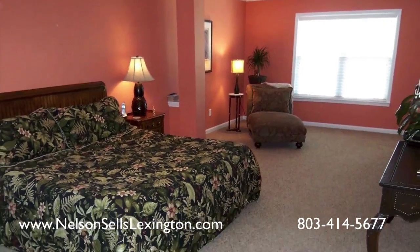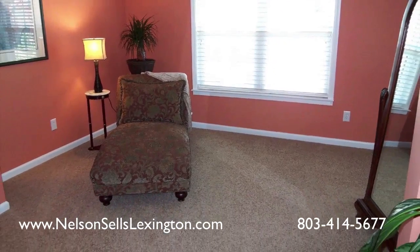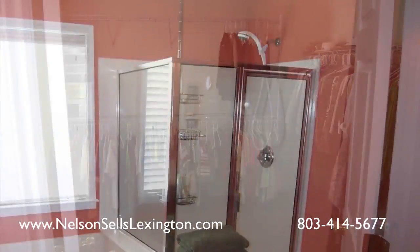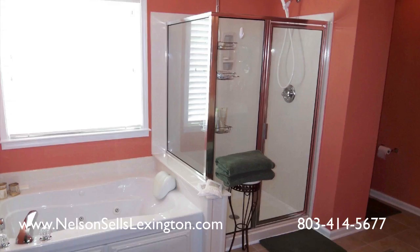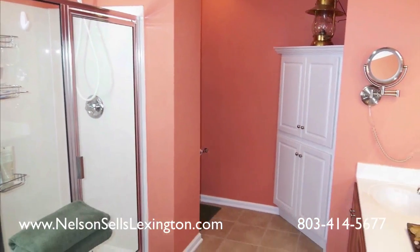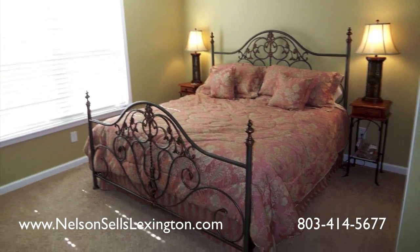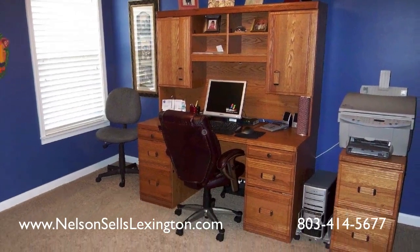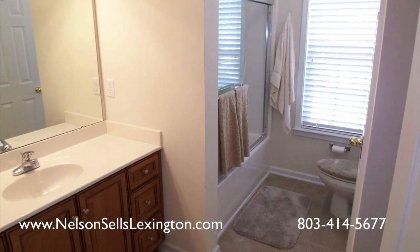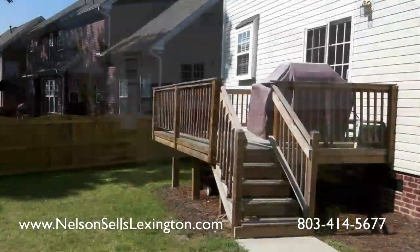The large master bedroom also has a sitting room and spacious walk-in closet. The master bath has a whirlpool tub and separate shower. The home has five bedrooms and two and a half bathrooms. The community also has a neighborhood pool, clubhouse, and playground.